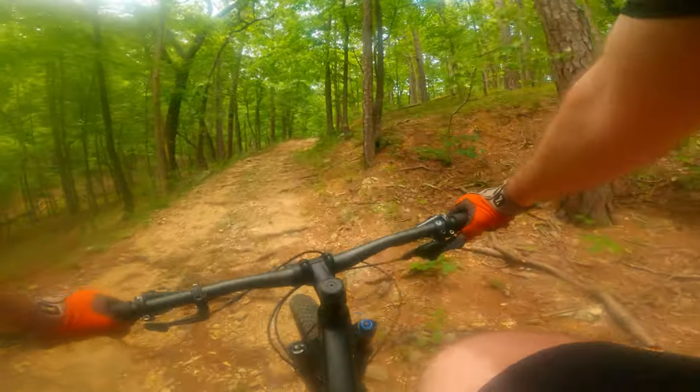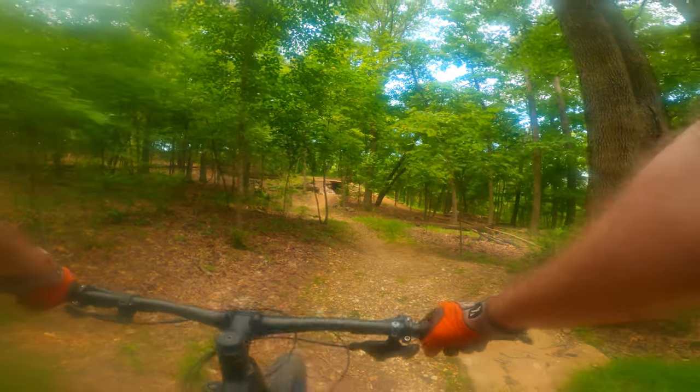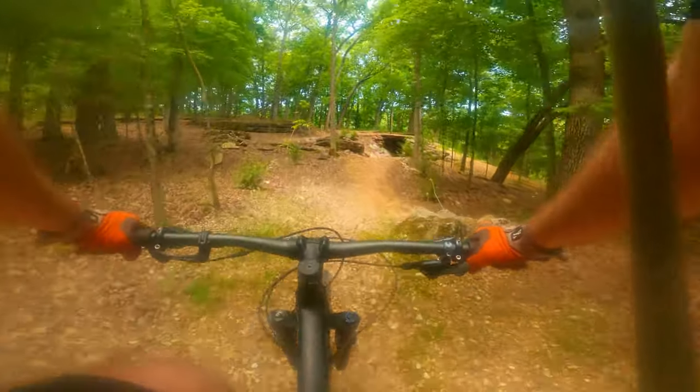I can't believe I made that — I was not in shape for that. So this is pretty cool. I just came up to a part of the trail where Miner's Rock intersects with one of the downhill trails, it looks like.